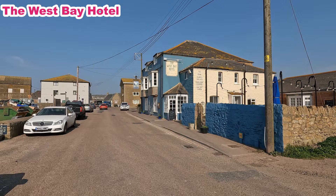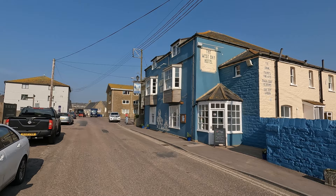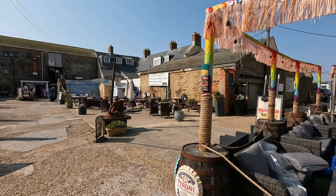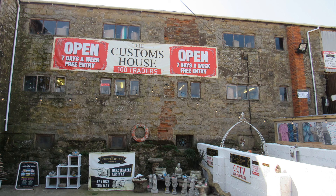Just here on the right is the West Bay Inn, an 18th century inn originally called the Neptune Inn, built in 1739, then renamed the West Bay Hotel in 1884 when the new railway station was built nearby. Just wandering through here, this is the Customs House Emporium. Bridport Harbour became a full bonded port in around 1832, meaning it could collect customs payments, and the bonded store was here just in front.